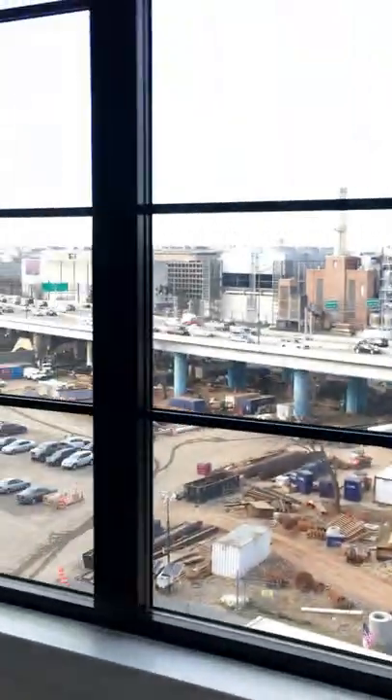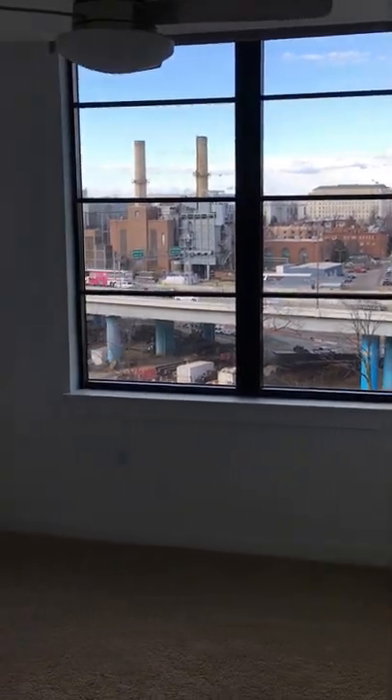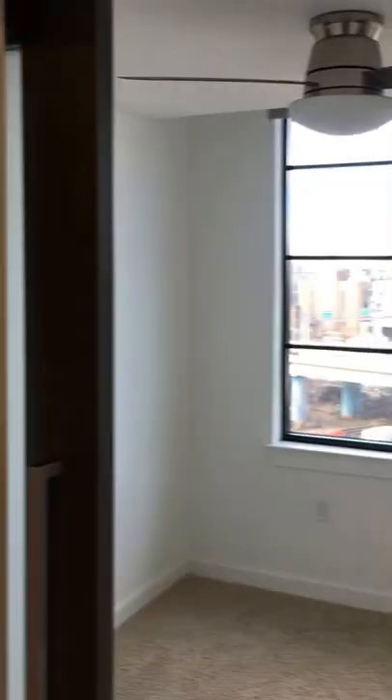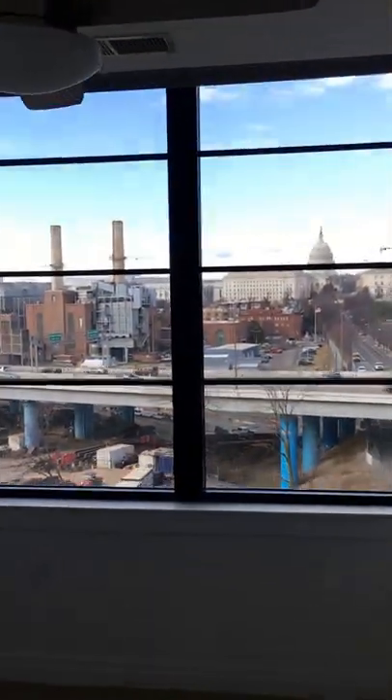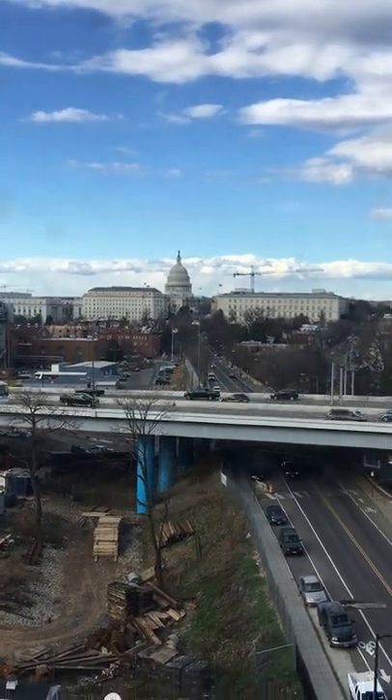It comes through to the den — let me give you a little look at the den. This is the den right through here; it's got another one of those sliding doors. The den in this one has a window, and again you get that nice Capitol view out there.